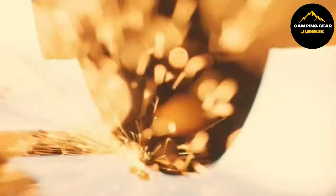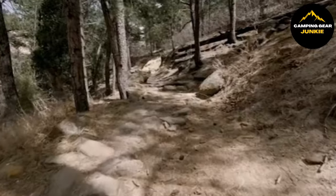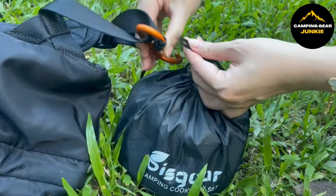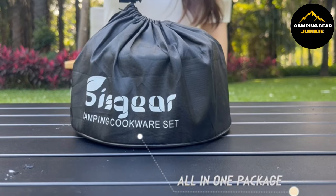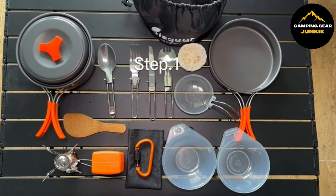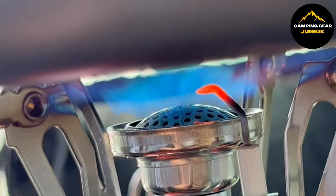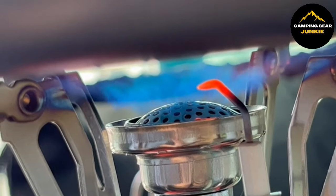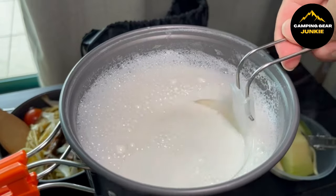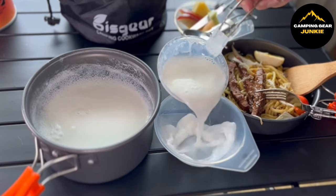To complement your comfortable trailblazing, let's look at a compact solution for your cooking needs. The Buysgear 16-Piece Camping Cookware Set is perfect for outdoor enthusiasts. This comprehensive set includes backpacking stoves, cooking pots, pans, and essential camping accessories. It's all you need to prepare meals while hiking or camping, and it fits easily into your backpack. Designed for durability and portability, it's ideal for anyone looking to streamline their camping gear without sacrificing quality or convenience.